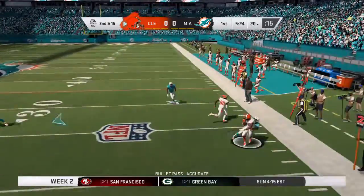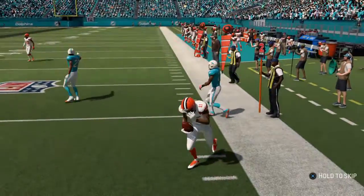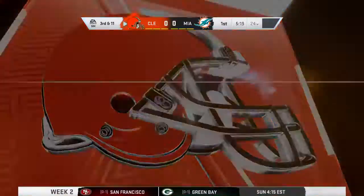On second and 15 now, Mayfield. And he's got this one complete. He's brought down at the 24 after a gain of four.